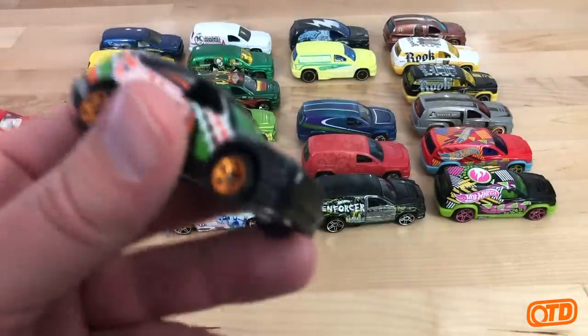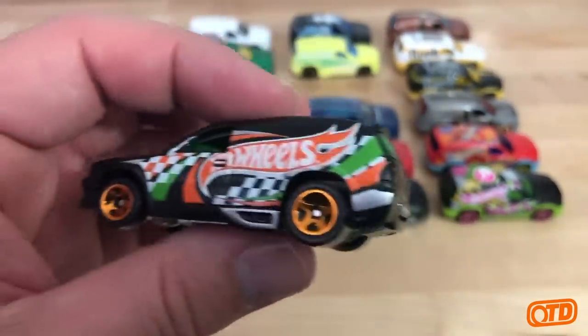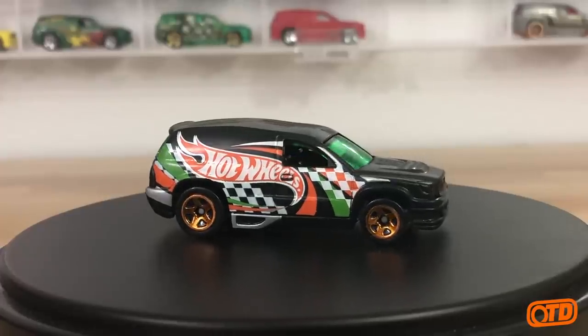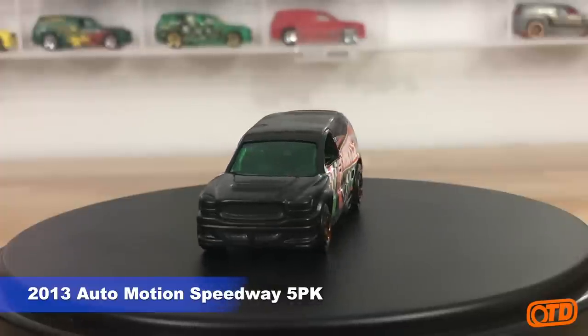Moving along, I'll show you another one — a five-pack from 2013: the Auto Motion Speedway five-pack. Just kind of a basic Hot Wheels deco, pretty cool with the checkered flag pattern in there.